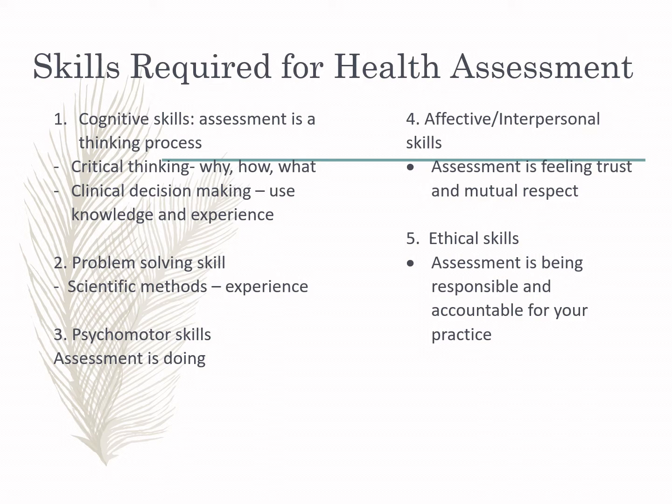Affective skills are interpersonal skills that build trust and mutual respect with your patient. If there is conflict between nurse and patient, these skills may be affected. You need to develop the trust of the patient towards you so that you can proceed with your assessment without any hindrances, and to support the process of healing on the part of the patient.